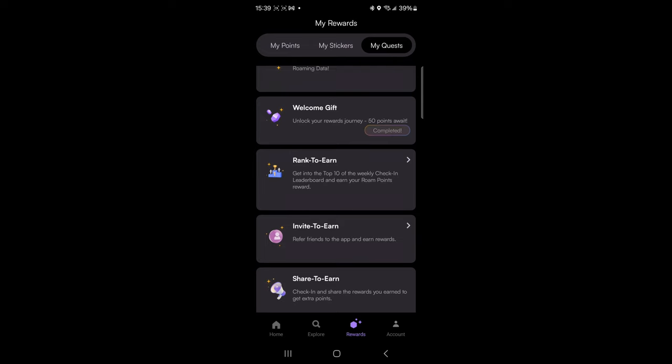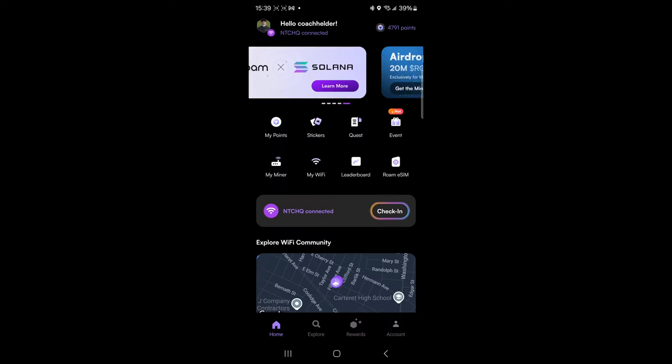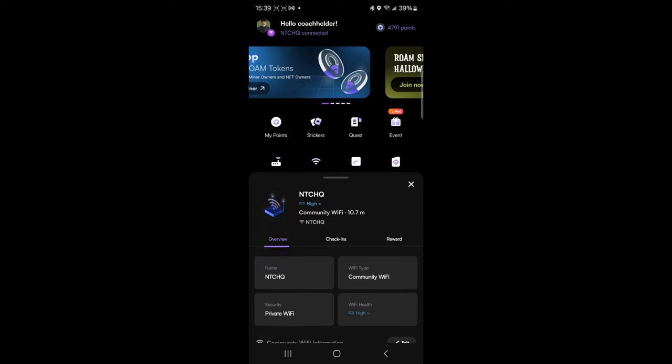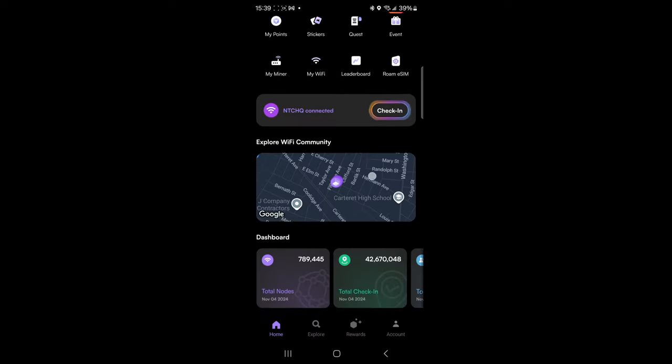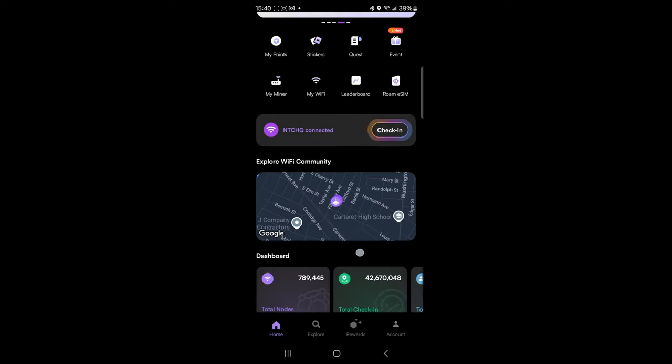There's the quest screen, there are events — past events and anything currently going on that you can participate in to earn extra rewards. And as you can see here, I am connected to Wi-Fi and I will earn rewards by checking in. There is a detailed map that will show you different Wi-Fi hotspots around the area that are on the Roam Network, as well as a running tally on the bottom featuring more specs and metrics on the Roam Network itself.